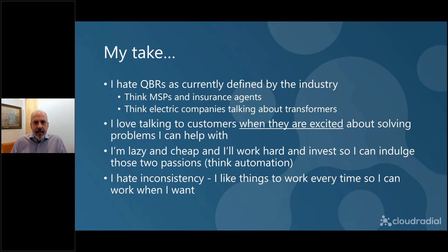The next piece about me is I'm lazy and cheap, but I'll work really, really hard and invest a lot of money so I can indulge those two passions. If I want to spend all day sitting in the backyard sipping a drink, I want the option to do that — but I know I have to earn that. So if I can work hard and invest, put things in place like automation and integration, that's going to be even better. And while I'm indulging in the backyard, I want to know that everything's running exactly the way it's supposed to be.